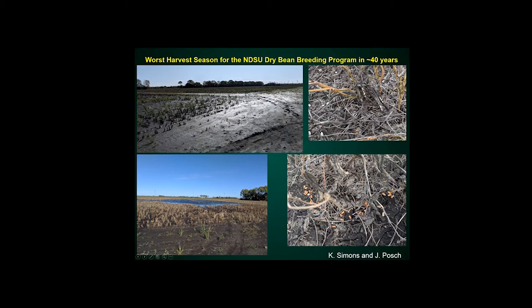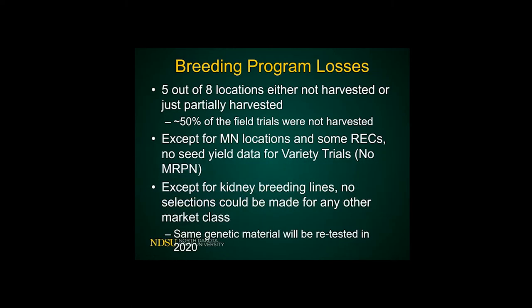We had issues with shattering and flooding. It was too wet to get into the fields, so my crew had to do the harvest almost manually in many cases. Even with that, we lost 50% of our trials. With the exception of the Minnesota locations and some research and extension centers, we lost a lot of yield data, even for cooperative trials at the national and regional levels. Pretty much, with the exception of kidney breeding lines, we didn't do any selections — it was a lost year for selections in our program.